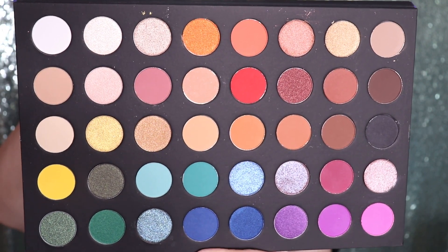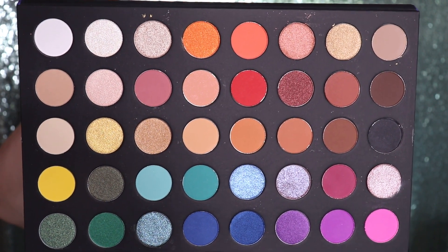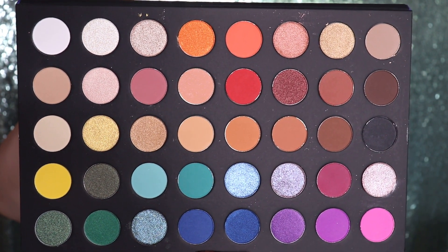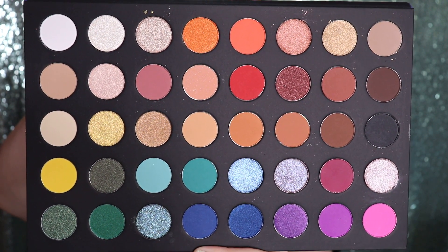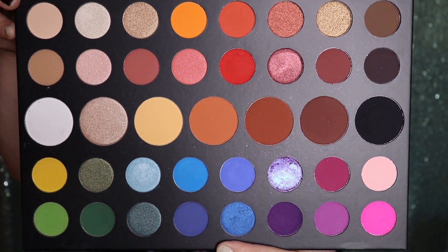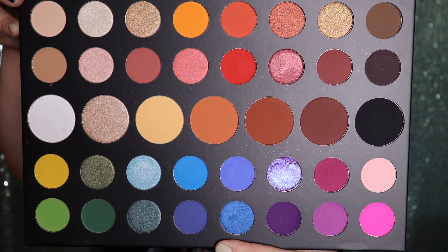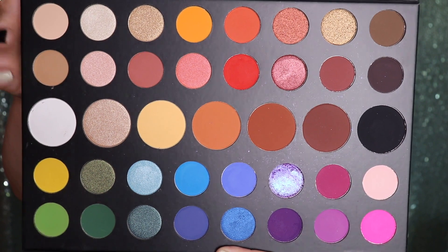This is the inside of the Wet and Wild 40 palette. As you can see there are a lot of pans, and the middle row is not as large as in the James Charles palette. This is the inside of the James Charles palette — you can see there are similarities, but notice this middle row right here is bigger. The James Charles palette also has an insert with the names on it, whereas the Wet and Wild just has a plain plastic insert with no names.